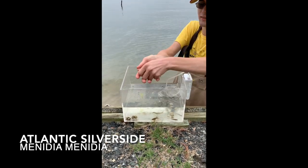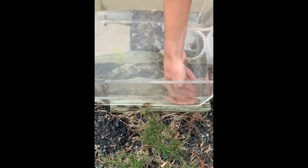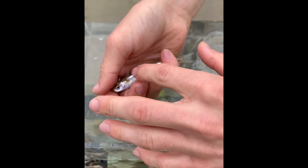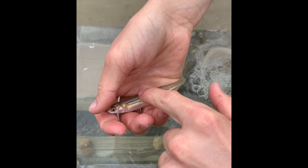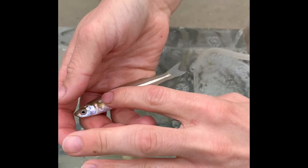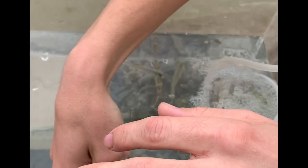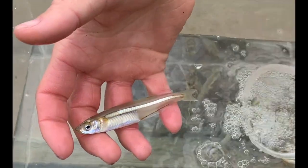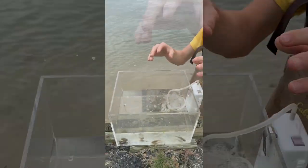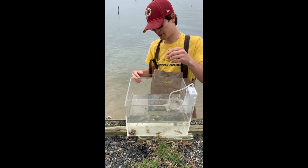This is an Atlantic silverside. You can tell them apart from anchovies because silversides have one long silver stripe down the side of their body, and when they're schooling together this stripe blends in. So if there's a big fish like a striped bass or a drum trying to eat them, that reflection will shine off the light in the water and it'll be hard for the fish to single out one silverside from the pack — it looks like one big blob to a fish in the water.